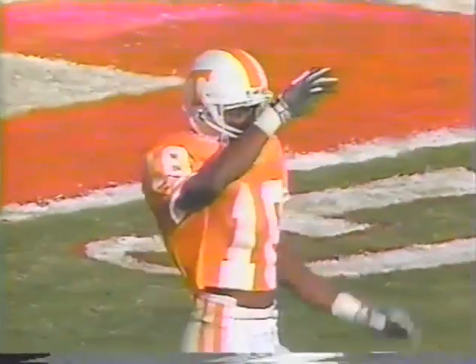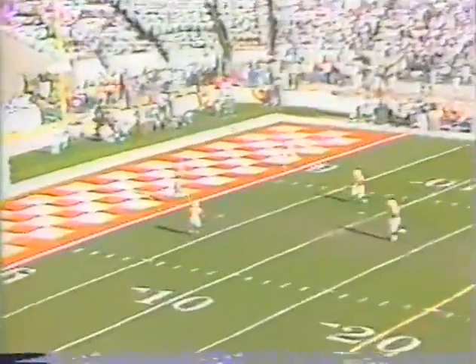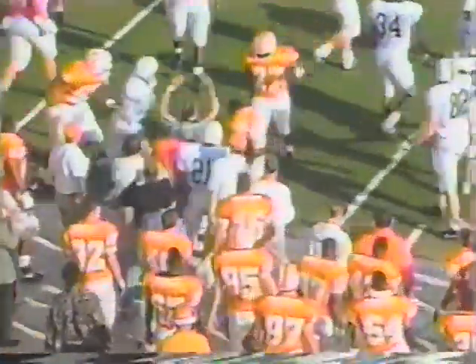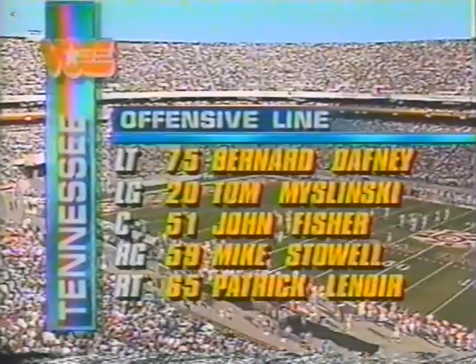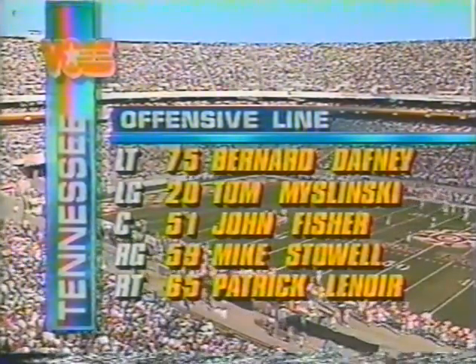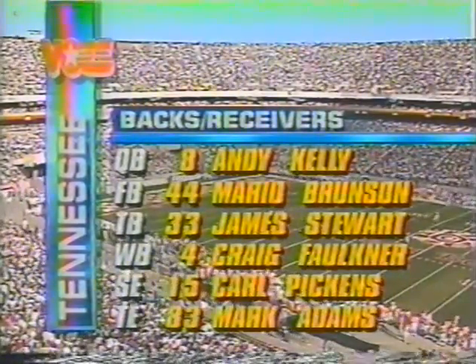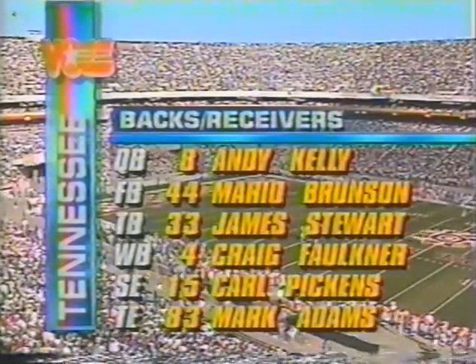He's looking directly into the sun, as you can also tell from the shadows on the field. He takes it from a yard deep in the end zone and is now out to the 10, cutting to the 20, the 25, over the top of the 30, to the 32-yard line. Offensively for Tennessee: Daphne, Mizleski, Fisher, Stoll, and Lenore on the offensive line, with Kelly, Brunson, Stewart-Faulkner, Pickens, and Adams as the backs and receivers.